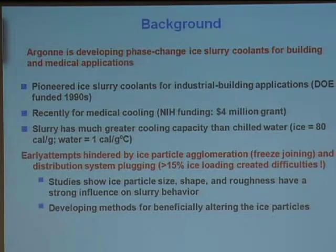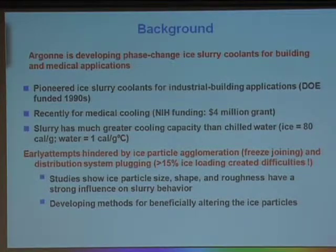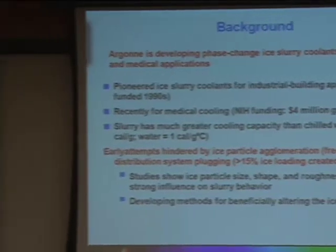Why slurries? If you have very small ice particles in a carrier liquid, the heat of fusion at very high ice loading is 80 calories per gram. So for every gram of coolant delivered, you can absorb 80 calories of heat. If you try to do that with single-phase fluids like chilled water and cool one degree centigrade, for one gram you only absorb one calorie. So when talking about building cooling energy storage, instead of having a million-gallon tank, we can have tanks as small as one-tenth of that.